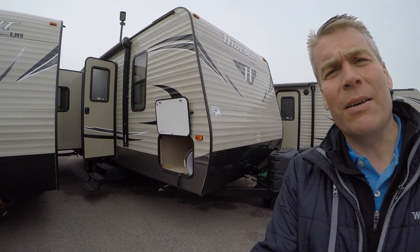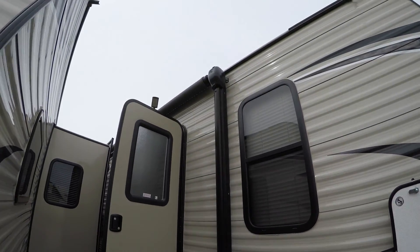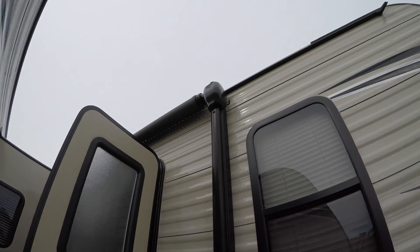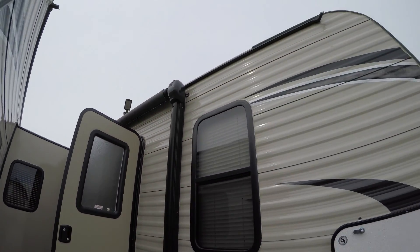Walk around the outside, we'll show you the inside, and we'll see what you think. It does have a power awning. There are LED lights underneath that awning to light up your whole campsite. It's got a nice beige exterior.